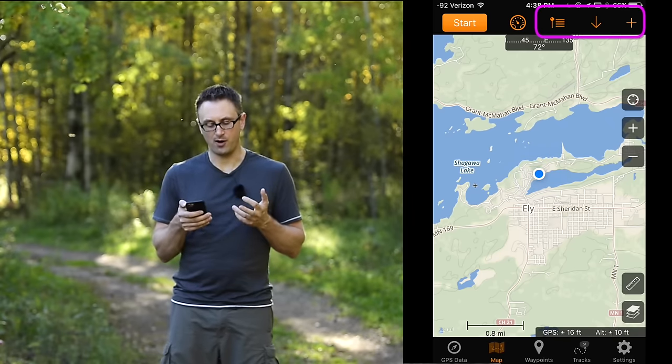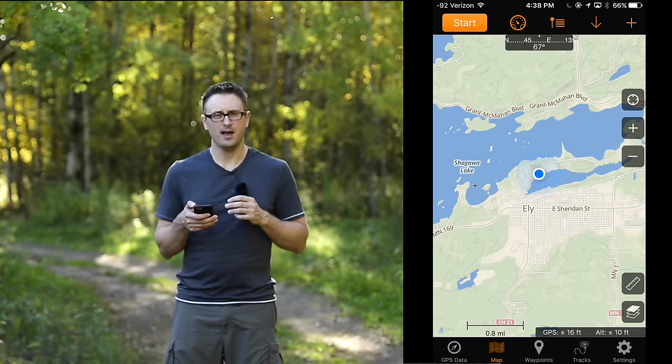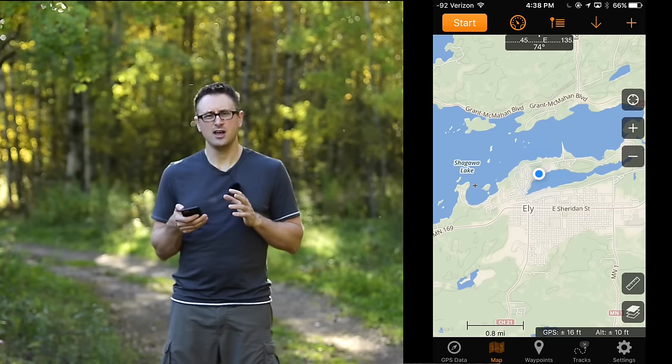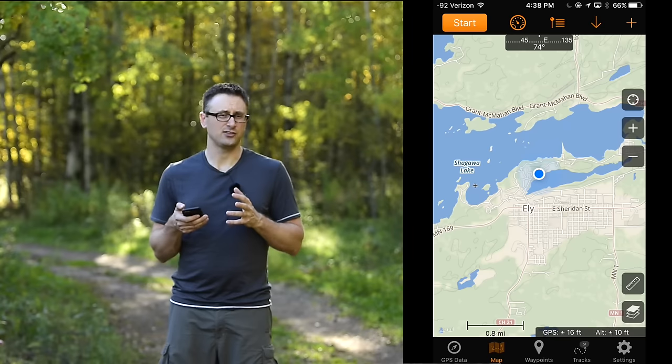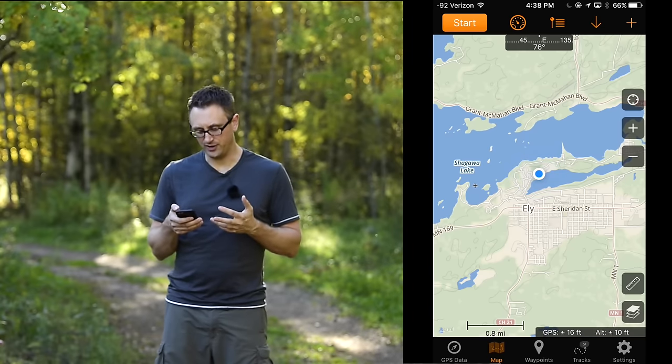The next three across the top are all about waypoints — for loading them, creating them, and saving them. I'm not going to get into that in detail; it is a little bit complicated and I don't use it that often. Just know that they're there and extremely useful if you want to navigate by waypoint, which is all built into this app.